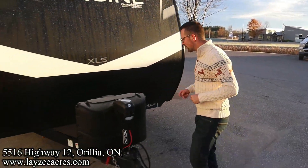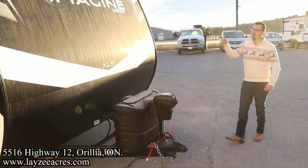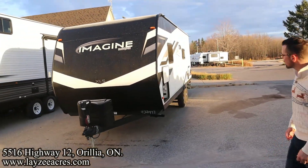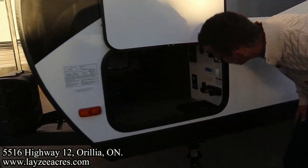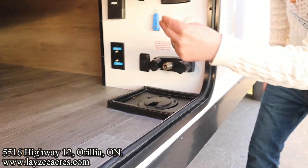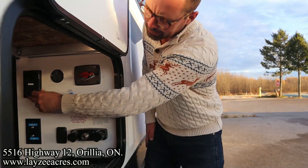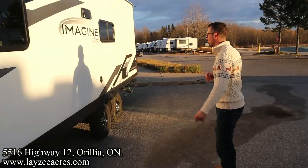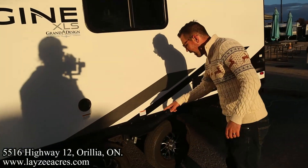Up front we've got our power jack, 200-watt pump, paint tanks, and battery box location right in there. The front of these things look great — I love the black, it doesn't matter what color truck you've got, it's going to match. We've got our pass-through storage going right through to the other side, nice and clean. Outside shower, city water connection, fresh water fill, battery disconnect, solar charge display, outside receptacle, and right there is your solar charge controller. We've got a 165-watt solar panel on the roof, range hood vent, and secondary fresh water fill.